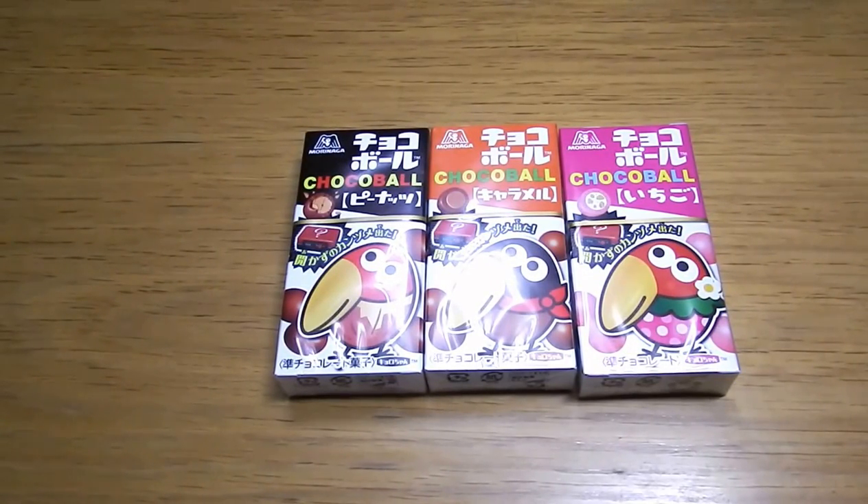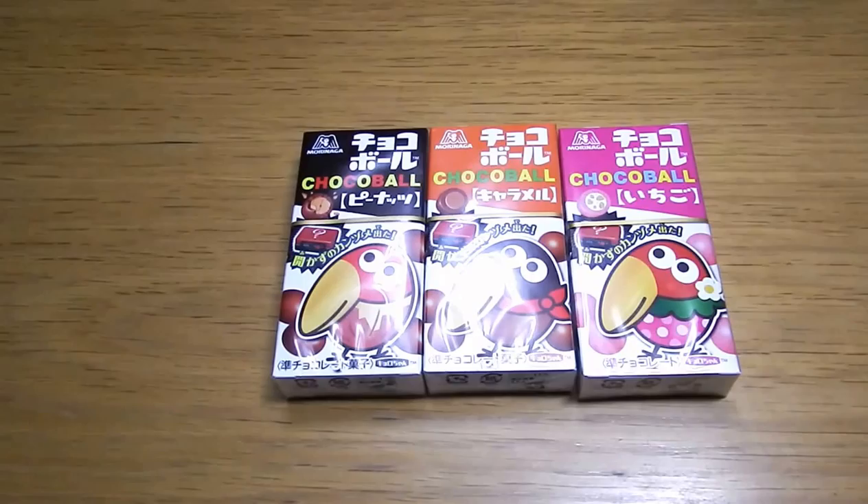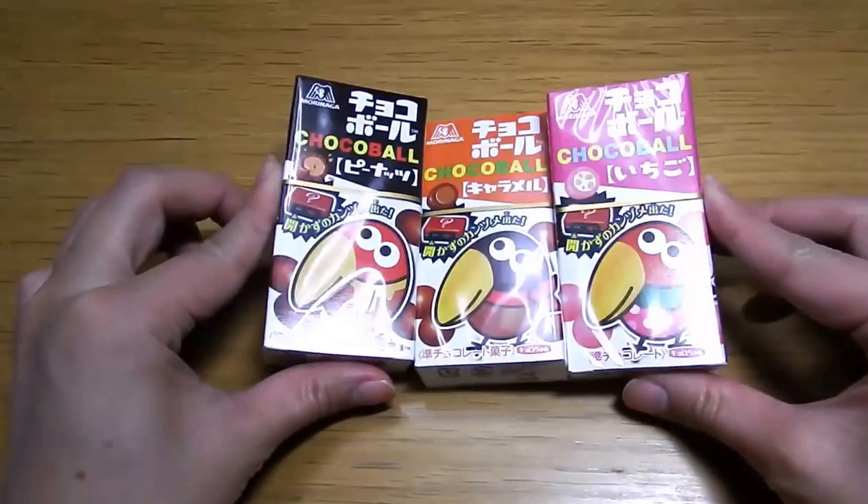Hey girls, hey guys, I'm Sakura. This time I'm going to introduce you these ones.